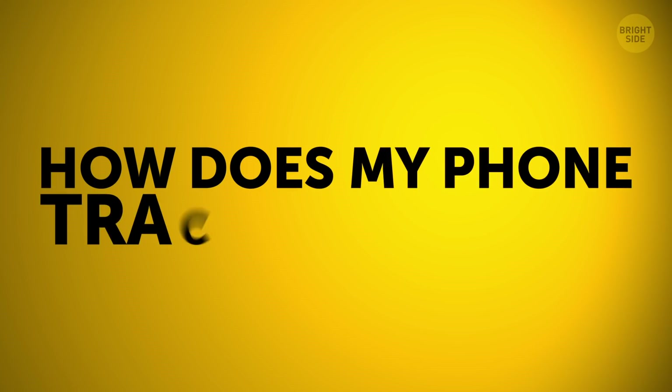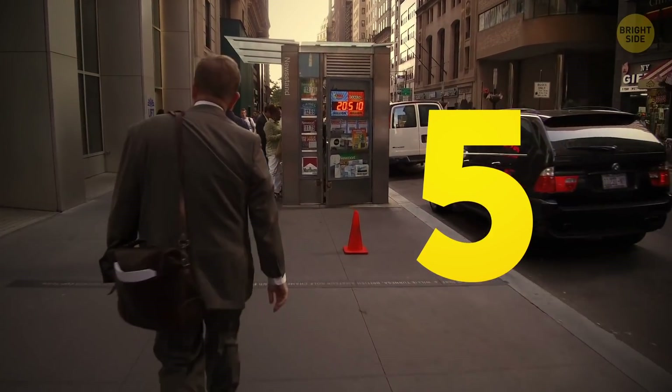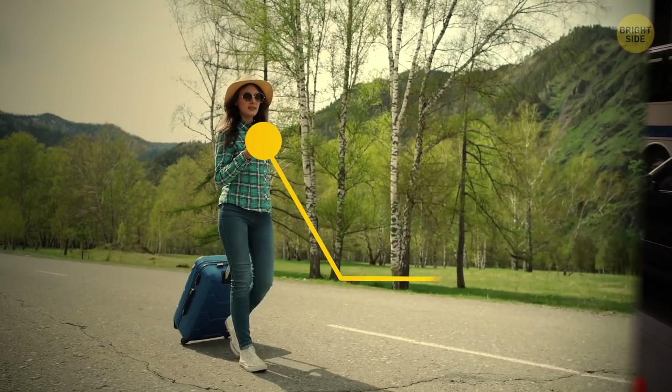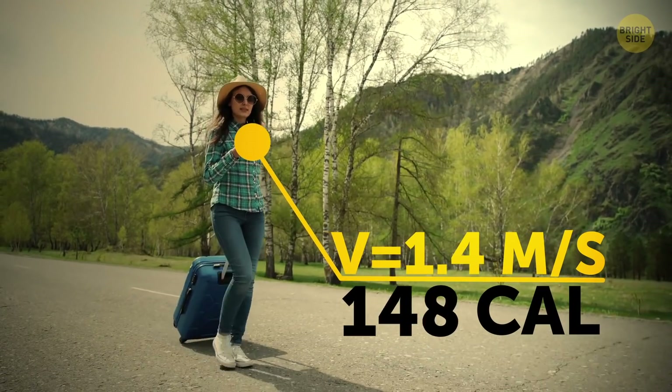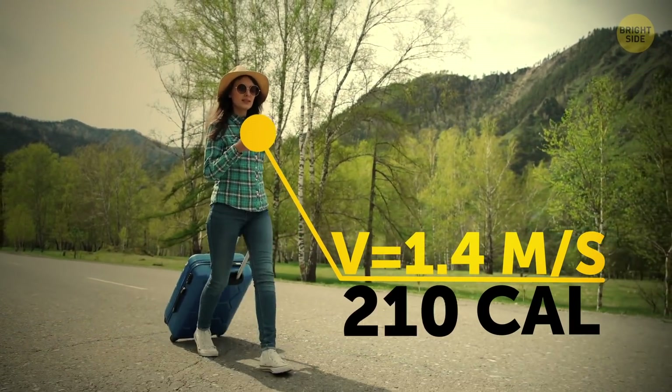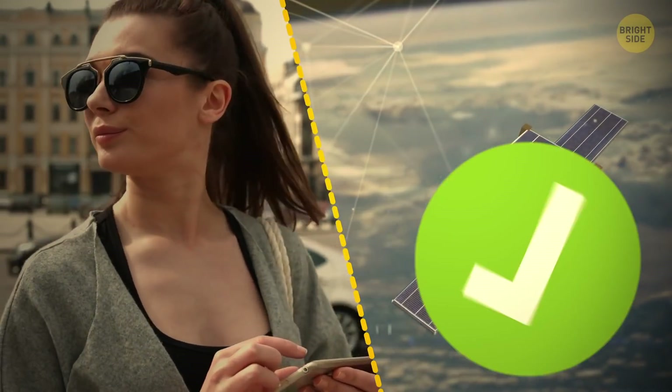How does my phone track my steps? Using high-tech sensors, your phone considers its movement to calculate your average walking speed and how many calories you've burnt. Many step apps use satellite signals to calculate the distance you've moved.